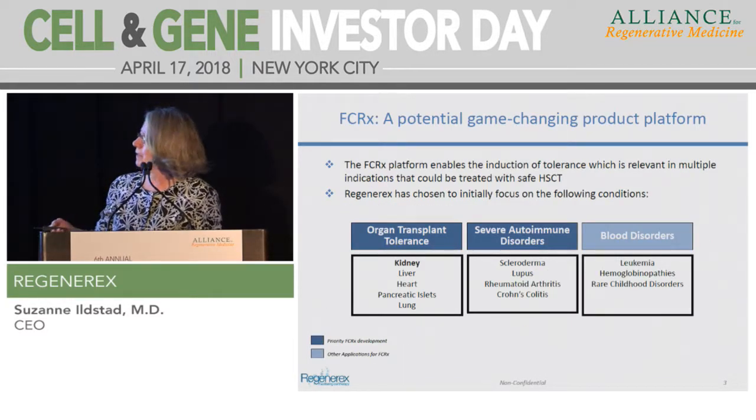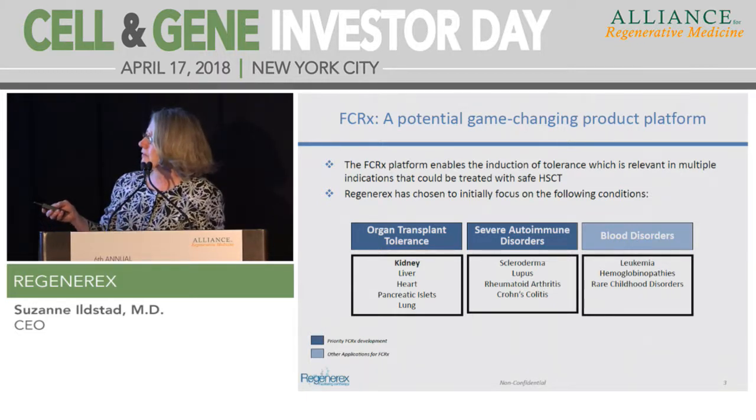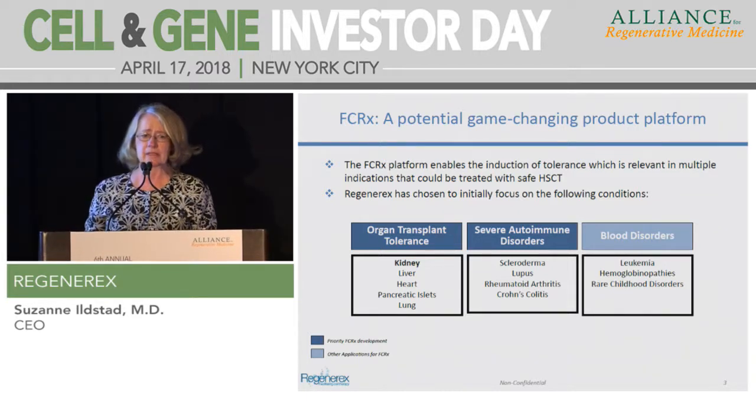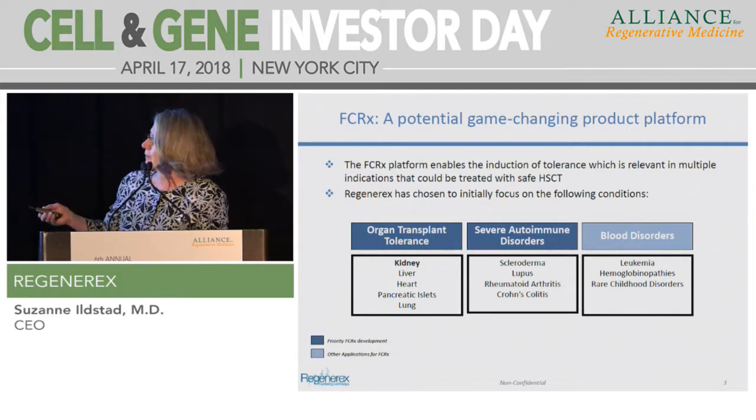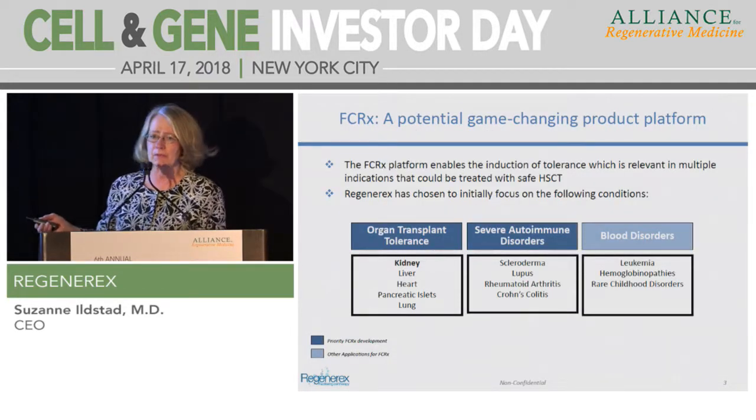Our most mature indication is organ transplant tolerance, and our technology is applicable to both deceased and living donors. Severe autoimmune disorders are our second priority, based on data from the Phase II kidney study where patients who were durably chimeric did not have recurrence of autoimmune disease, whereas patients who were transiently chimeric did. A body of published literature supports that bone marrow transplantation can stop the progression of the autoimmune process. Our applications could also apply to blood disorders, hemoglobinopathies, and rare childhood disorders.